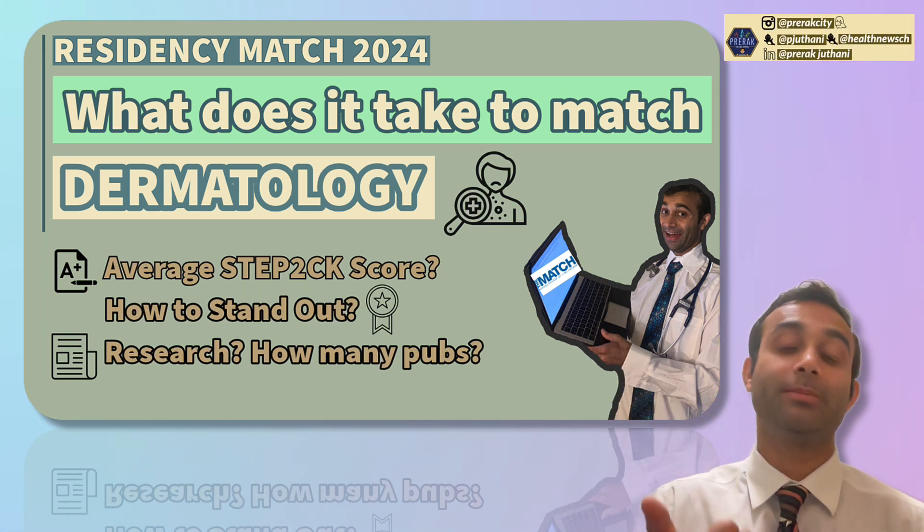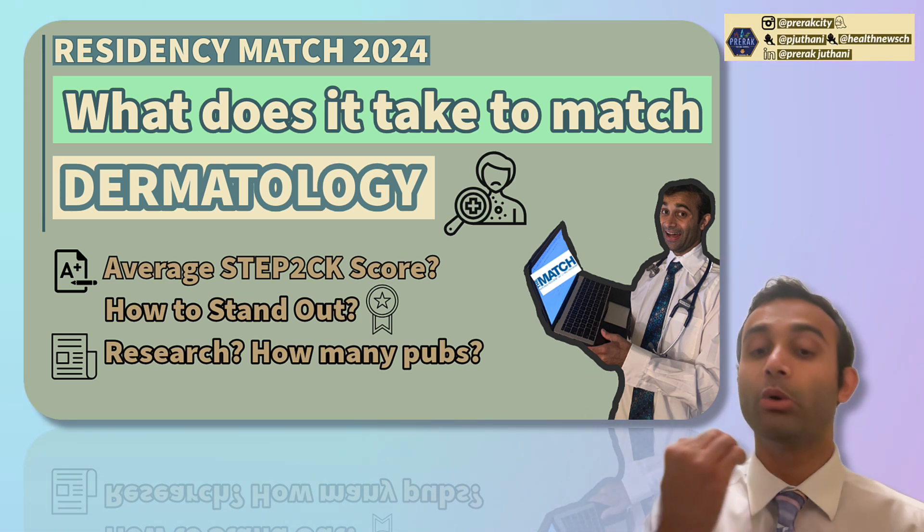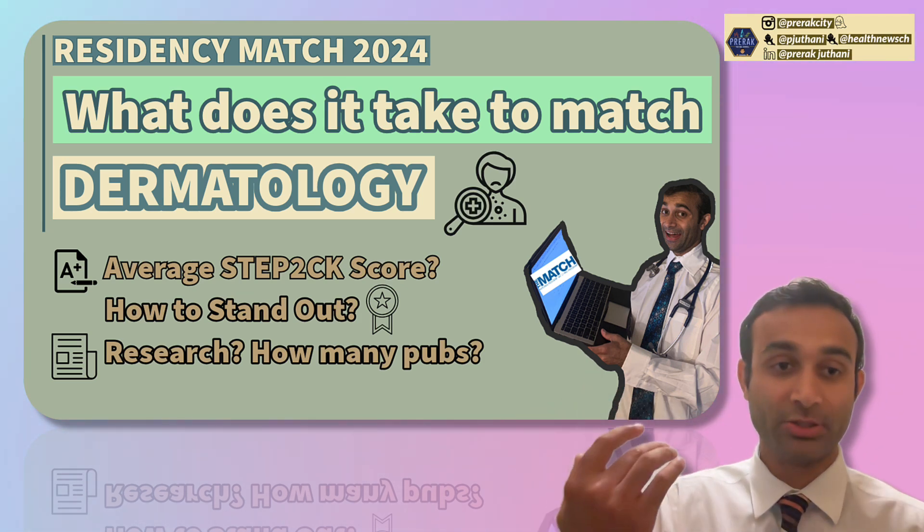In this video, I'll go over the average Step 2CK score for dermatology residents who matched, how to stand out, and also research and how important that was to dermatology.